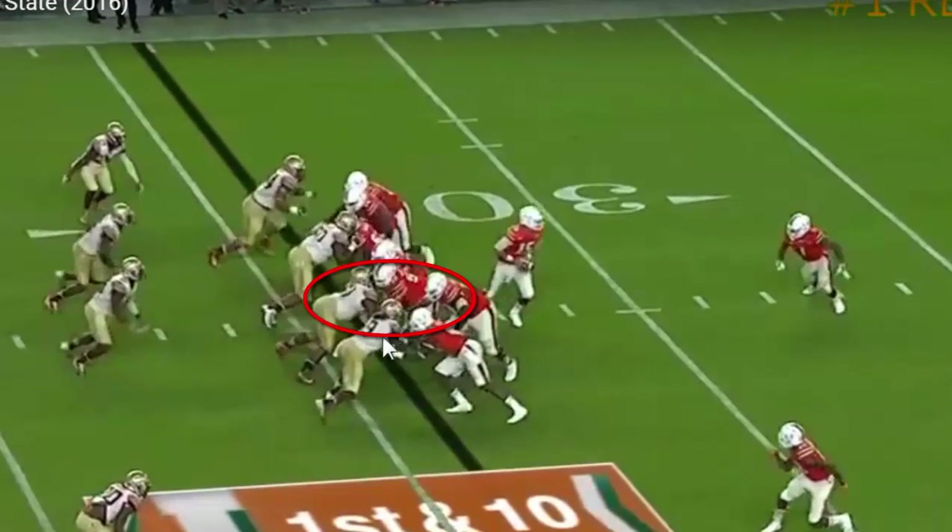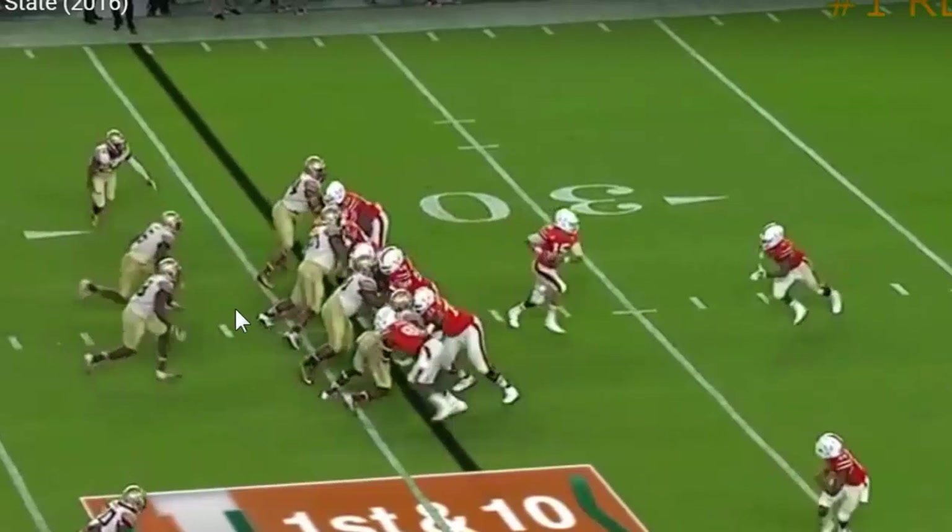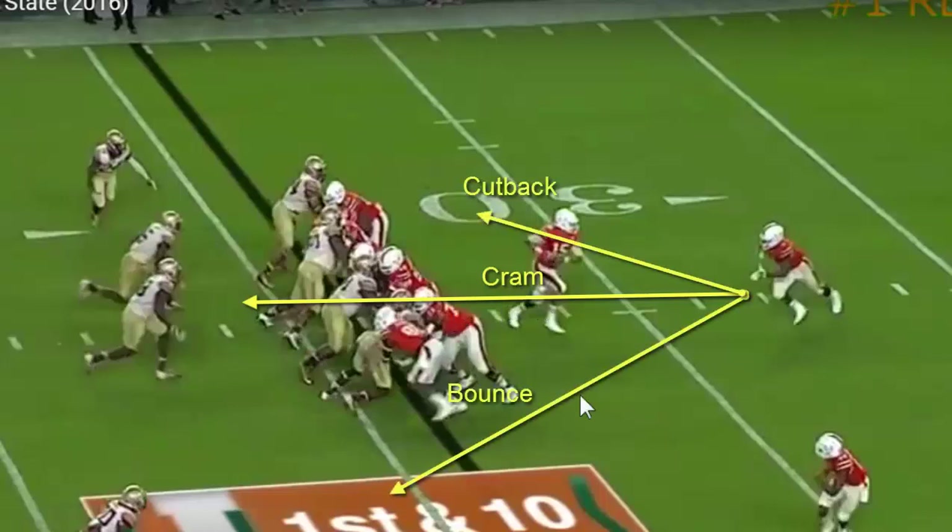What are they doing? What is the design of the blocking scheme? What you're seeing here is a double team with the center working up to the linebacker. You have the tight end sealing the edge. So what you should be looking for as a running back working downhill in a zone scheme is: where's the opening? Are you going to cram it inside? Are you going to bounce it outside? Are you going to cut back to the back side?